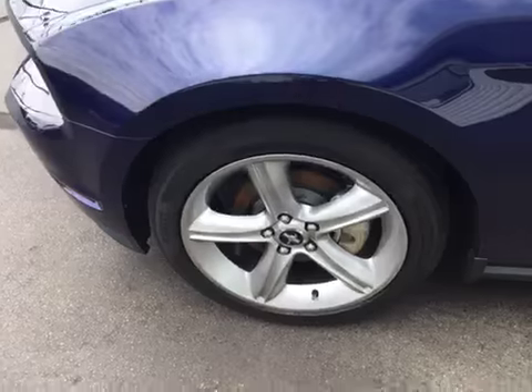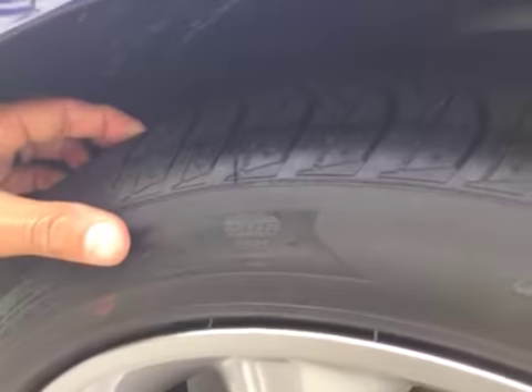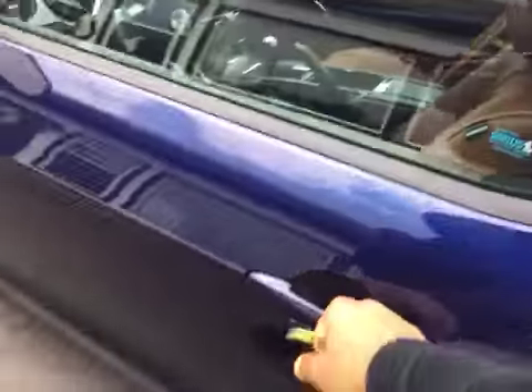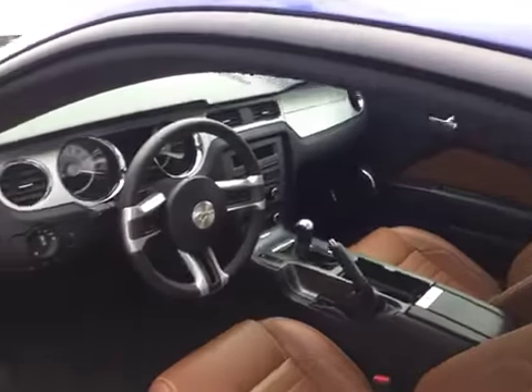The wheels are in excellent shape — no curbing on the rims, no road rash. You're knee deep in tread like brand new tires. You've got tons of tread life left, and on the inside you can see it is absolutely flawless.